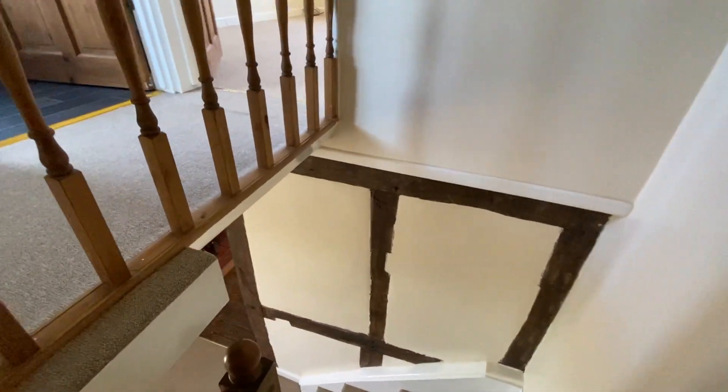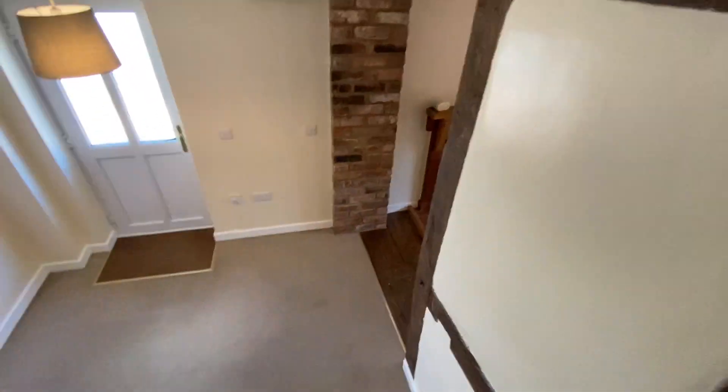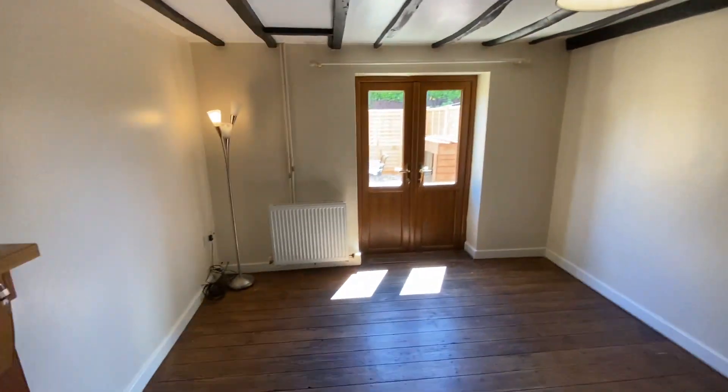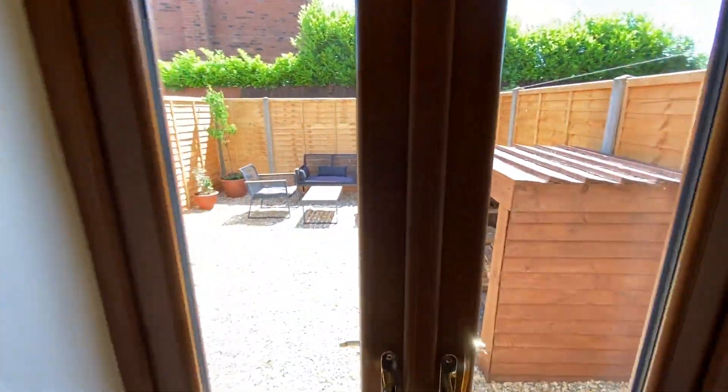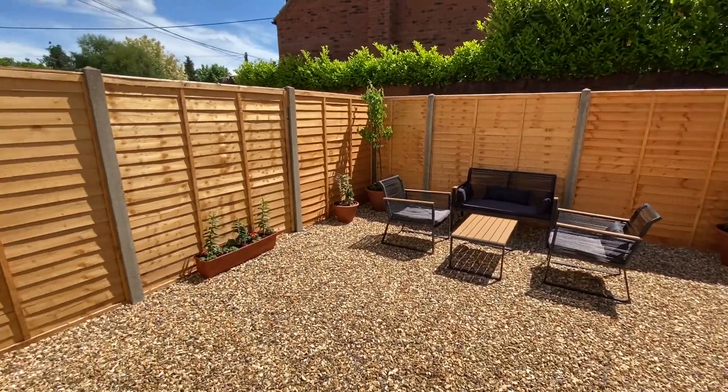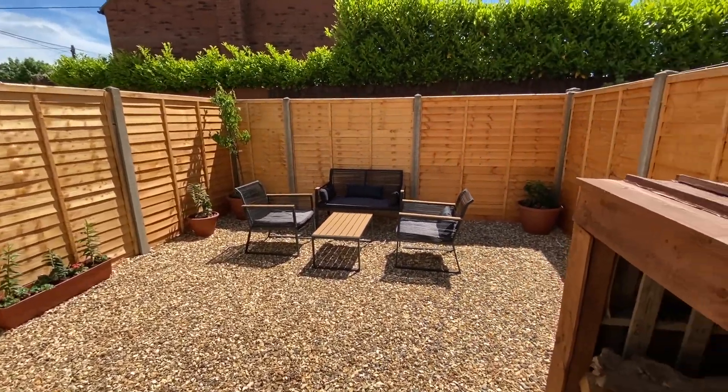Moving outside, the property has a gated gravelled driveway to the front and also benefits from a pleasant enclosed courtyard style garden providing a lovely seating area.